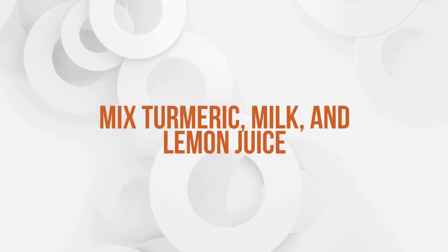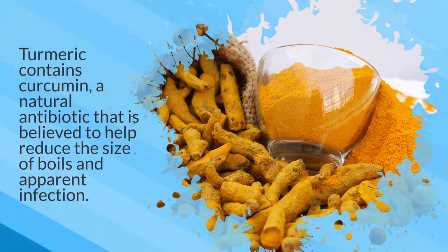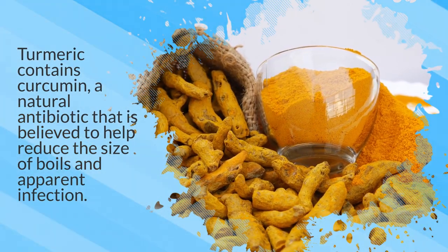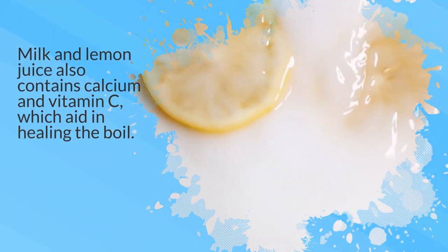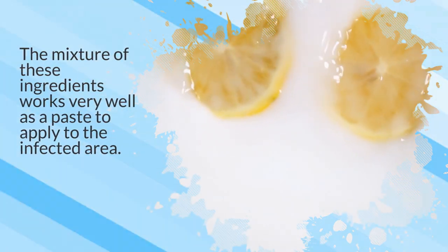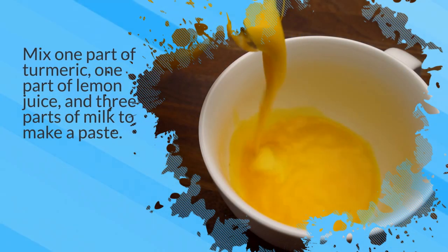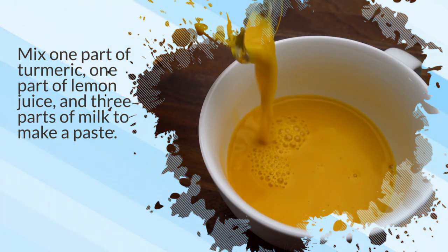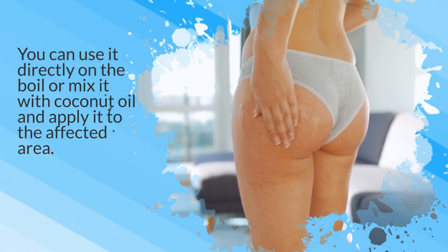9. Mix turmeric, milk, and lemon juice. Turmeric contains curcumin, a natural antibiotic that is believed to help reduce the size of boils and apparent infection. Milk and lemon juice also contain calcium and vitamin C, which aid in healing the boil. The mixture of these ingredients works very well as a paste to apply to the infected area. Mix one part of turmeric, one part of lemon juice, and three parts of milk to make a paste. You can use it directly on the boil or mix it with coconut oil and apply it to the affected area.